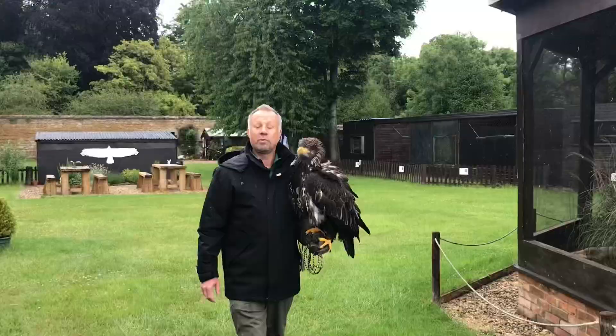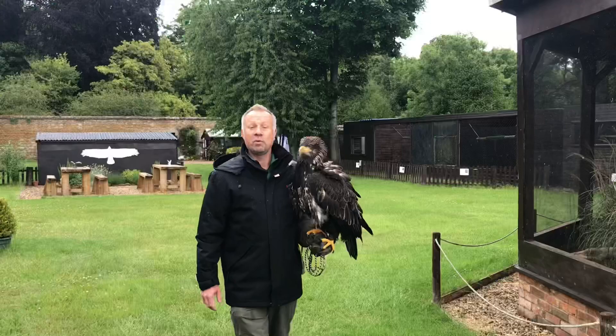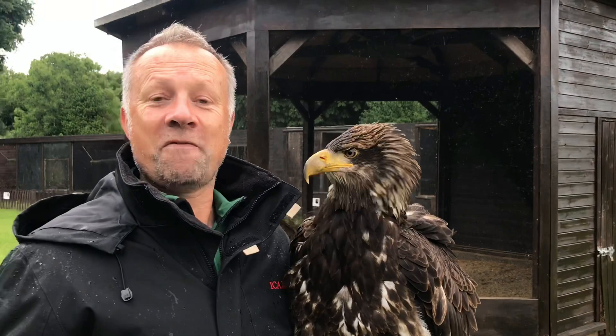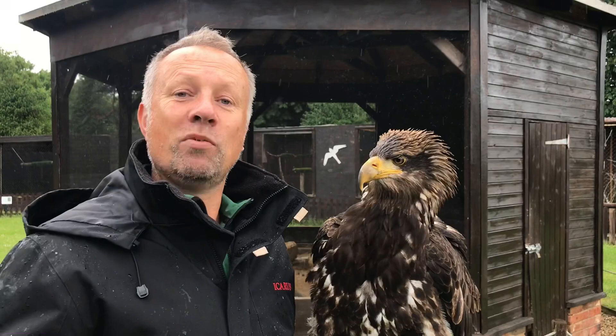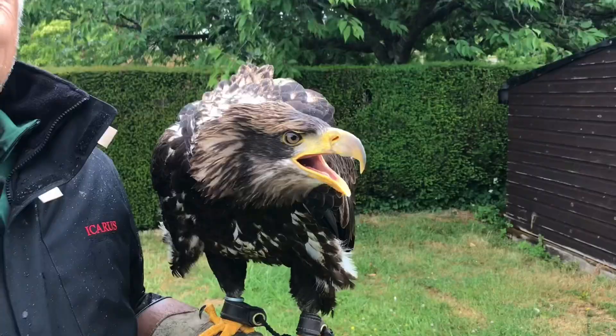Bald eagles make the biggest nest known of any bird. It records something like 10 feet in diameter and nearly 20 feet deep. They'll use that nest year on year, or sometimes rotate it. But because they keep using it over a period of years, they'll add more and more nest material each year and the thing just gets bigger and bigger — sometimes it'll collapse the tree it's actually built in.